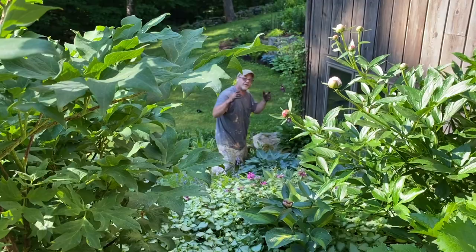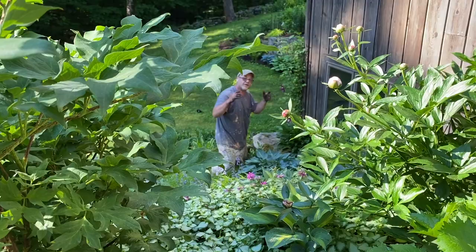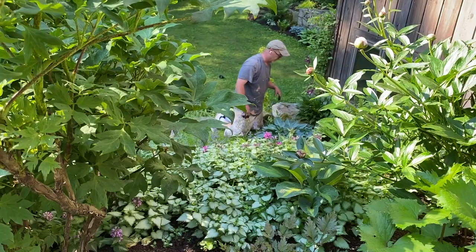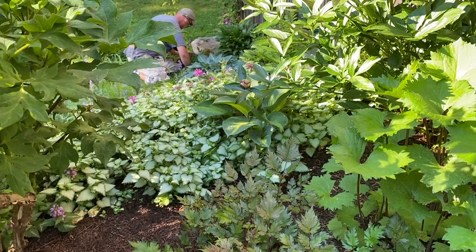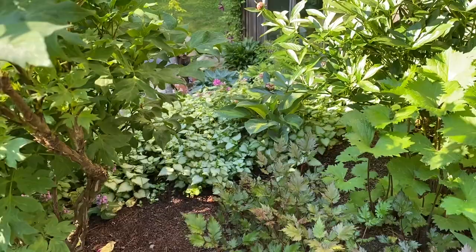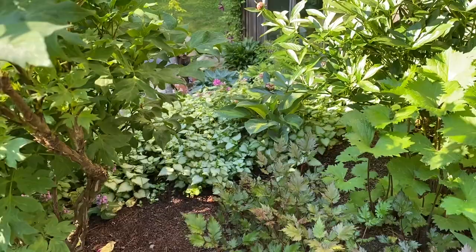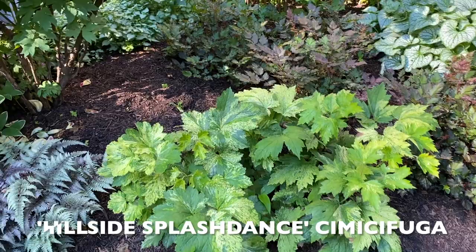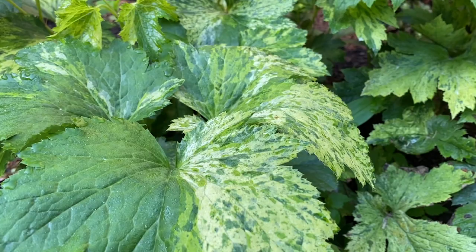My husband is weeding for me this morning — he's teasing me about my 'relaxing head-banging music,' which is a bit of an oxymoron. Underneath the weeding area there's a hosta, not sure of the cultivar, but it's planted among lamium. The lamium sort of takes over and drapes over a rock wall ledge on the other side, and I actually kind of like how it looks left to do its own thing.